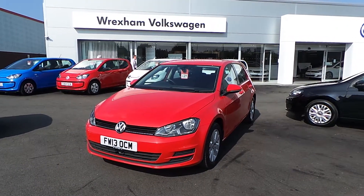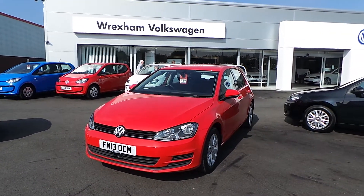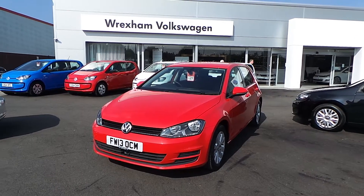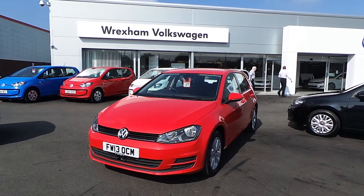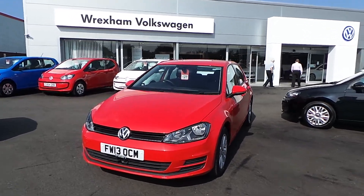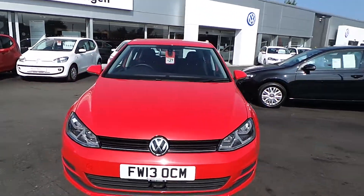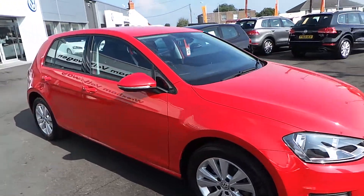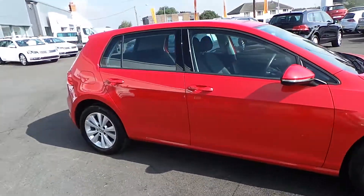Hi, I'm Phil Sadler. Thank you for taking time and watching this video of this 2013 Volkswagen Golf SE 2-litre TDI DSG that we have on sale here at Wrexham Volkswagen. The car has had one owner from new and it's finished in the tornado red pearlescent paint and looks absolutely stunning.